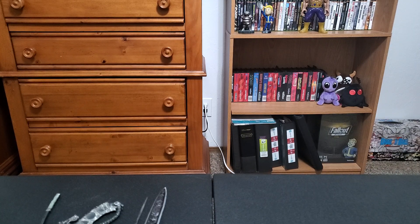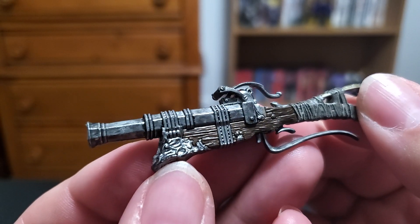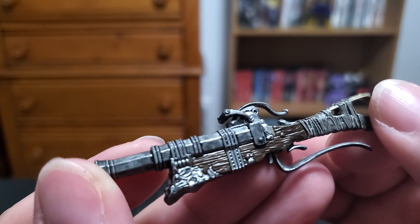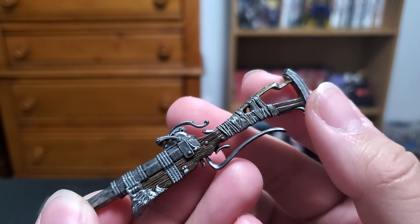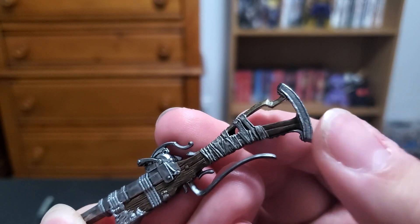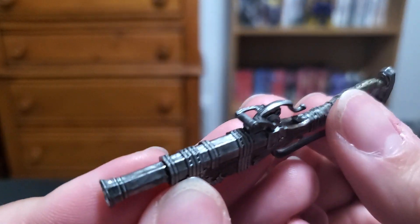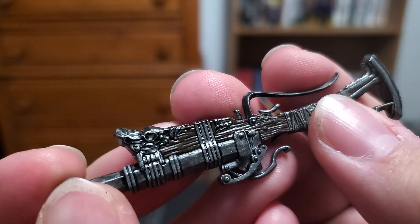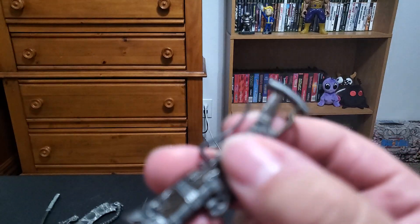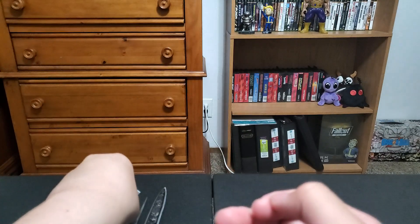Next we have — I believe this is the blunderbuss. Could be wrong on that. This looks great — they even did the silver tip here on the stock. Some parts of this look a little too clean, like the butt of the gun. But it looks really cool with the weathered look to the actual metal parts. The shiny part on the butt of the gun throws me off a bit. I also like that it just feels like a piece of wood — it's got that texture to it. This is good stuff.